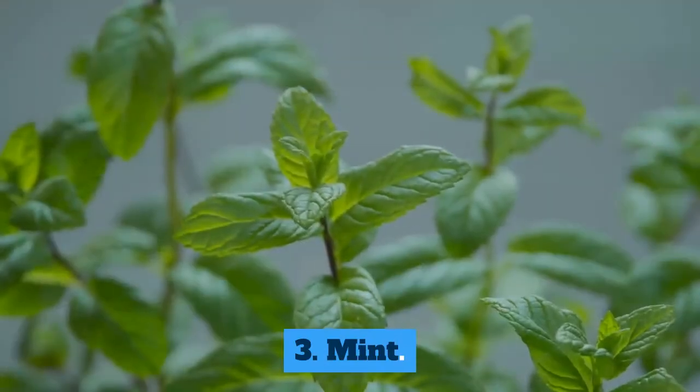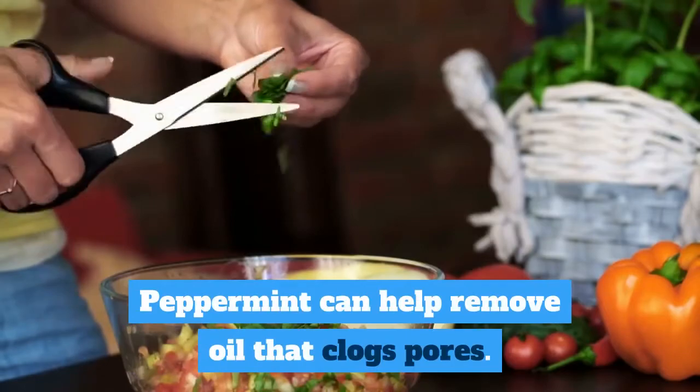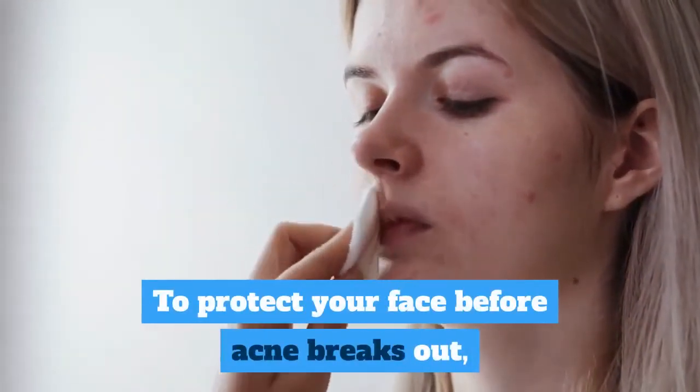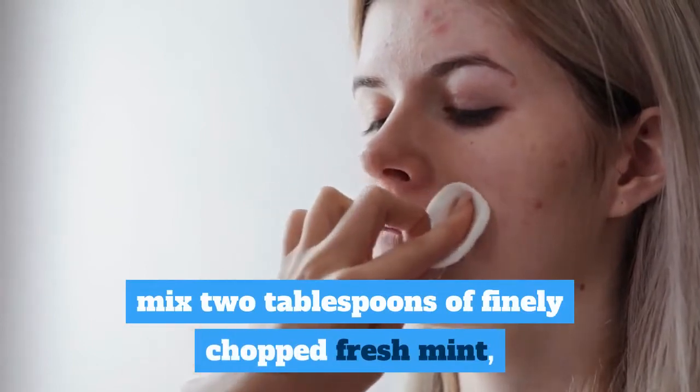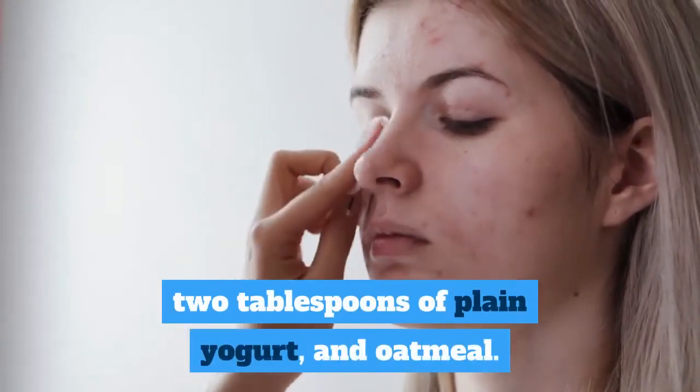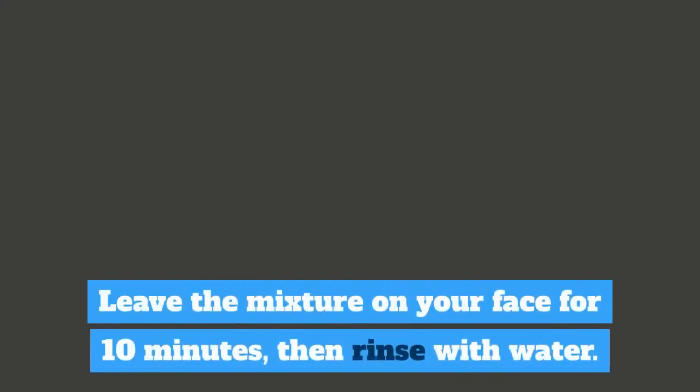3. Mint. Peppermint can help remove oil that clogs pores. To protect your face before acne breaks out, mix 2 tablespoons of finely chopped fresh mint, 2 tablespoons of plain yogurt, and oatmeal. Leave the mixture on your face for 10 minutes, then rinse with water.